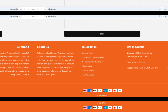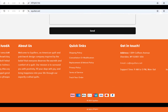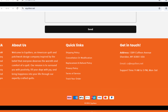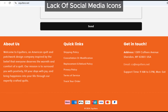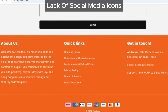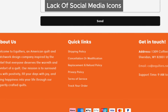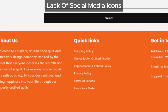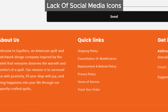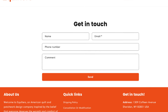First up, aquilters.net doesn't provide any social media icons linking to its official pages. Now this might seem minor, but it's actually a pretty big red flag. Legitimate businesses often have active social media profiles — Facebook, Instagram, Twitter, you name it — so when you don't see those links, it makes you wonder why they're hiding.